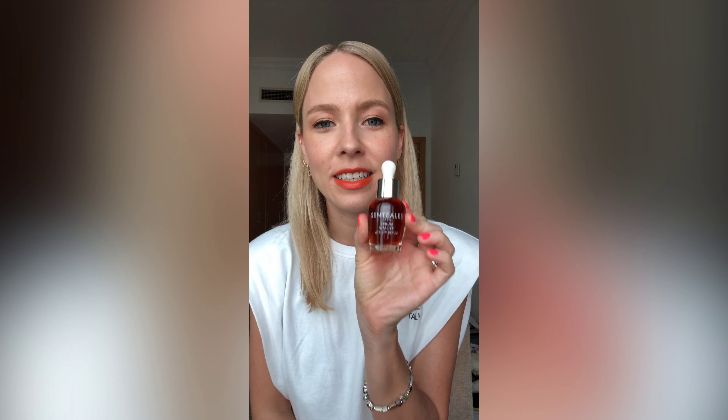Hi everyone and welcome back to Beauty Desk Tuesdays. Here's what we have coming up for you today. First up, we have a serum which is meant to be really great for delicate skin. It's the Sentialle Vitality Serum.